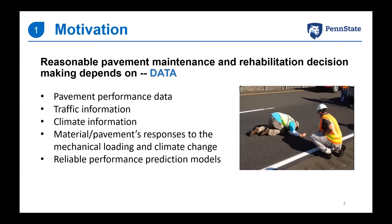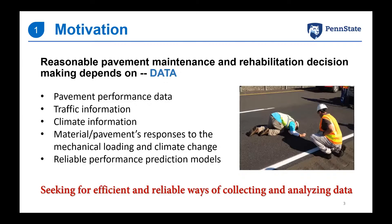For highway agencies, making wise decisions on where, when, and how to conduct a rehabilitation project is a very complex process affected by many factors. Data is one of the most critical — and most difficult — factors. This includes high-quality pavement performance data, reliable traffic and climate data, and material data on how materials respond under mechanical and climate loading. Ultimately, we hope to realize pavement prediction that can effectively forecast future pavement performance. Seeking efficient and reliable ways of collecting and analyzing data is the motivation of this study.